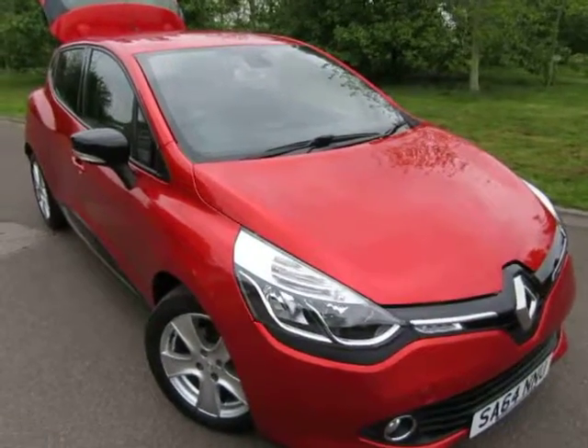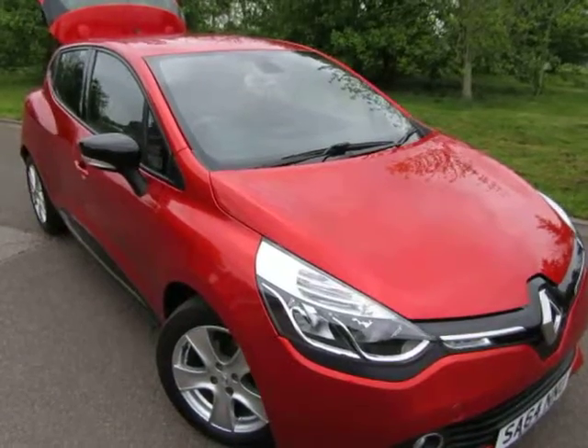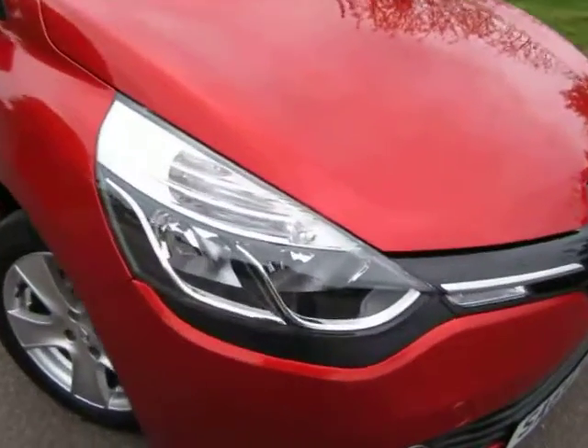Hi guys, just want to give you an overview of a Renault Clio Dynamique Tom Tom that we've just bought into stock. Gorgeous, gorgeous car. Daytime running lights — they look nice in red.